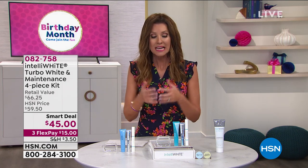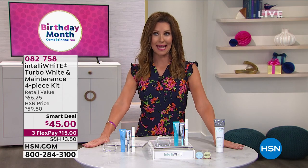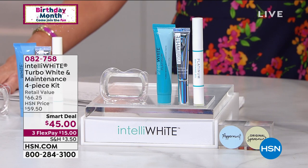We are just launching this — you are the first people to be able to take advantage of this. What goes better with a beautiful golden glowing tan than a gorgeous white smile?